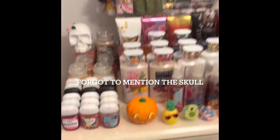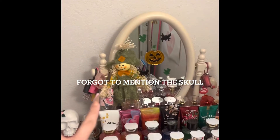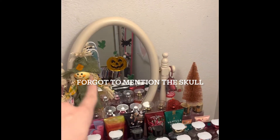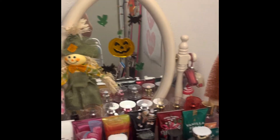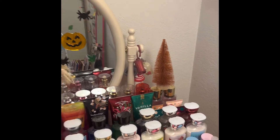Over here on my vanity, we have this little pumpkin, scarecrow, little mirror things, pumpkin, leaves, spiders. We have a tree right there.